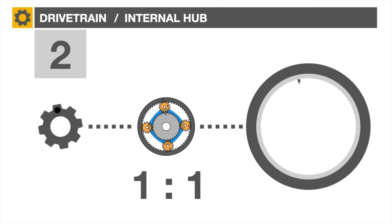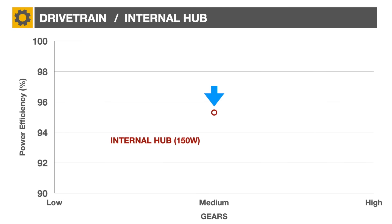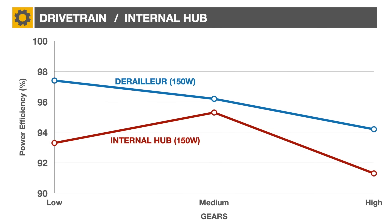The magic occurs in second gear, also known as direct drive. In this setting, the sprocket and the rear wheel are mechanically connected together via the ring gear, thus eliminating most of the friction loss. The efficiency is about 95% at 150 watts, mainly due to chain friction. The lowest and highest gears are substantially less efficient. Comparing with the derailleur, it's clear the Brompton rider should favor the second hub gear as much as possible.